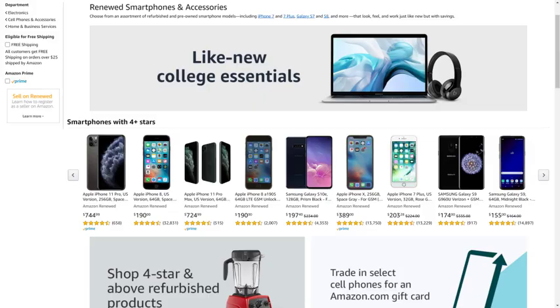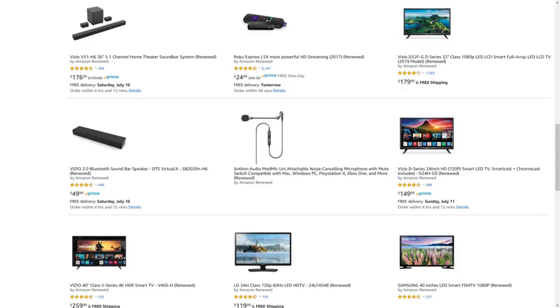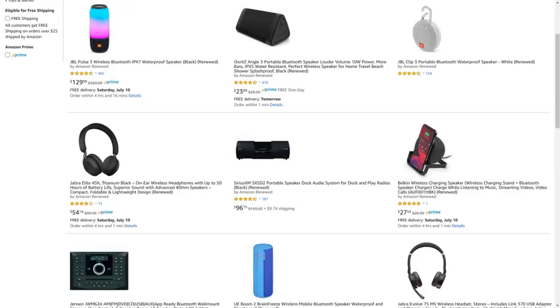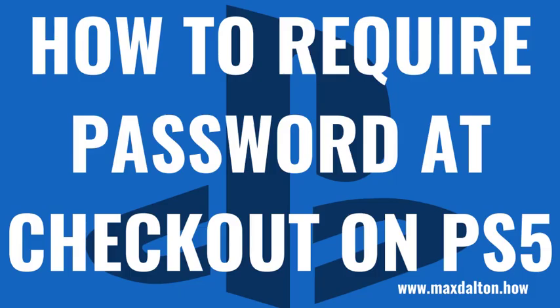But before we get into the steps to require a password at checkout from the PlayStation Store on your PS5, I want to let you know that Amazon Renewed gives you great deals on like-new, refurbished products from popular brands in top categories. You can find deals from Apple and Samsung for tablets and smartphones, DeWalt and Ryote for tools, Microsoft and Sony for gaming equipment, JBL and Ultimate Ears for portable speakers, and so much more. I'll put a link to the Amazon Renewed site and my favorite Amazon Renewed categories in this video's description and pinned comment.